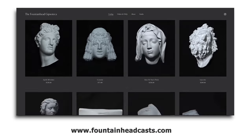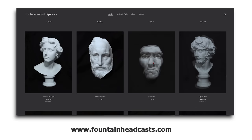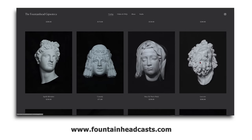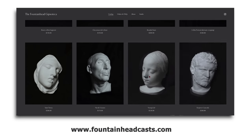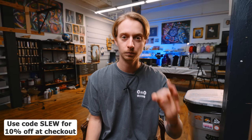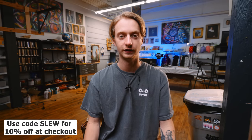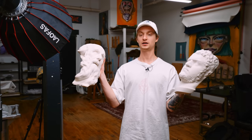It's also on Apple and Spotify, anywhere you can listen to podcasts. You have to go check out Justin's website, Fountainhead Gypsoteca — you're not going to find higher fidelity, epic quality head busts in plaster for better prices. If you're a student, an academy, a school, anyone — definitely go check them out. Justin is nice enough to give you 10% off if you use code SLU at checkout. Now the drawing section of the video begins — let us begin.